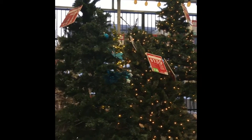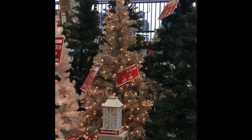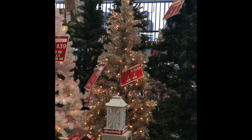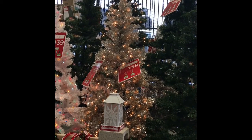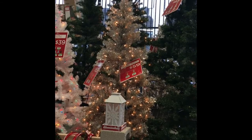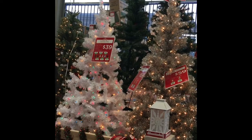I just love these trees, but my favorite is right here. It is this super beautiful bold one. I love it with the white lights. These trees start at $39.99 and go up.